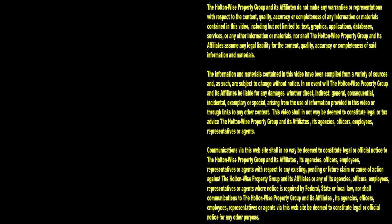Let's bulletproof these rental properties. Thanks for watching — subscribe to Holton-Wise TV for more financial information, education, and entertainment.